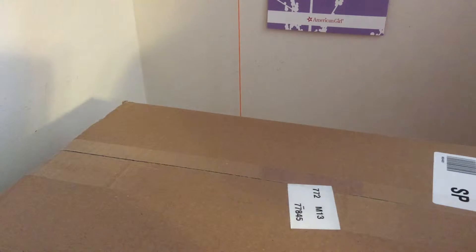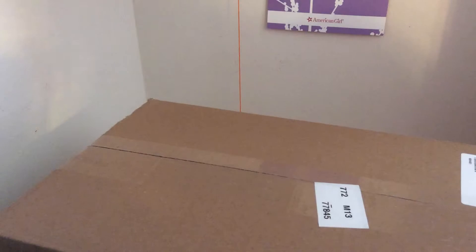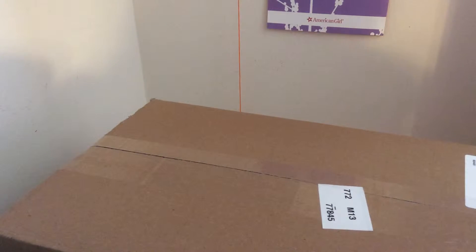Hello, AJ Icegating Sucker here. I just got a package from American Girl for my birthday, so I'm going to go ahead and open it.